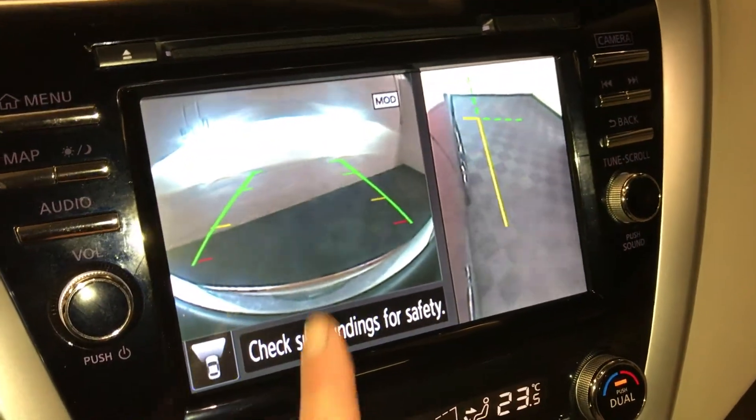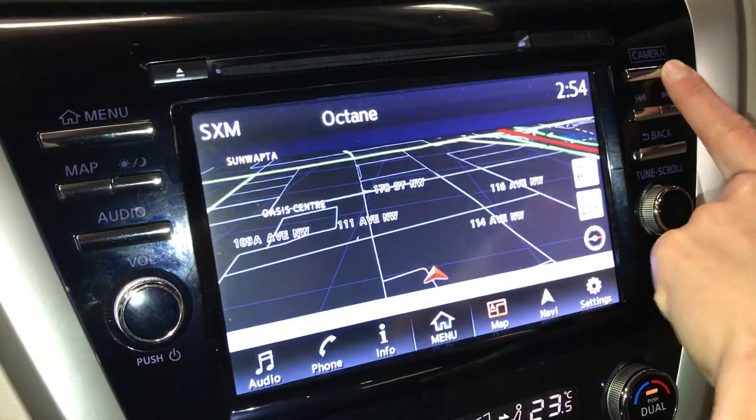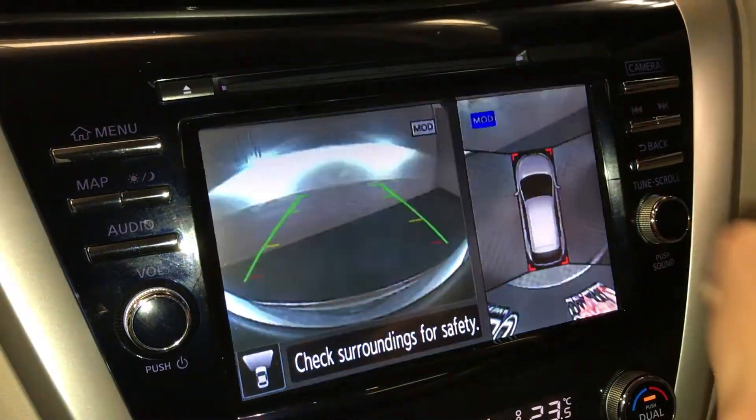When you're in park or drive, you hit that camera button and it will give you the front view, side view, and you can do a top-down view.